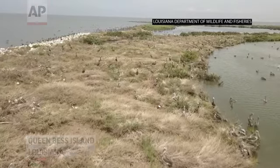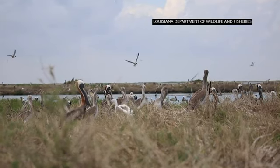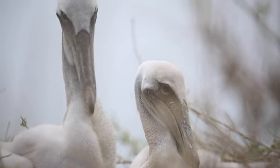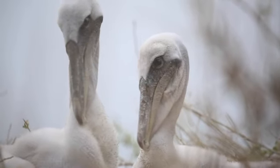Queen Bess is very special because it's one of our few brown pelican colonies we have in Louisiana. Over the last 10 years we've lost about 50% of our brown pelican colonies — we have around 10 left. The BP oil spill also covered this island, smothering a lot of the vegetation, which expedited the amount of wetland loss we had out here.